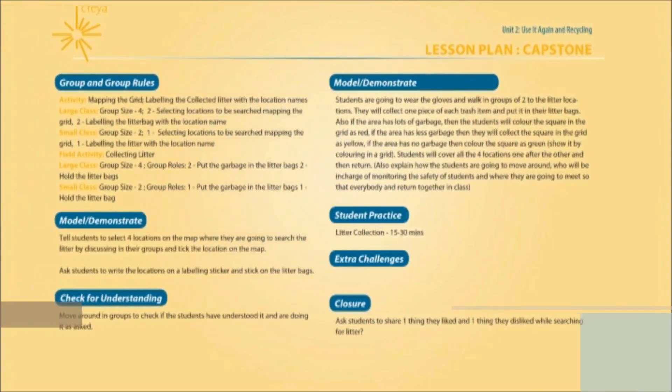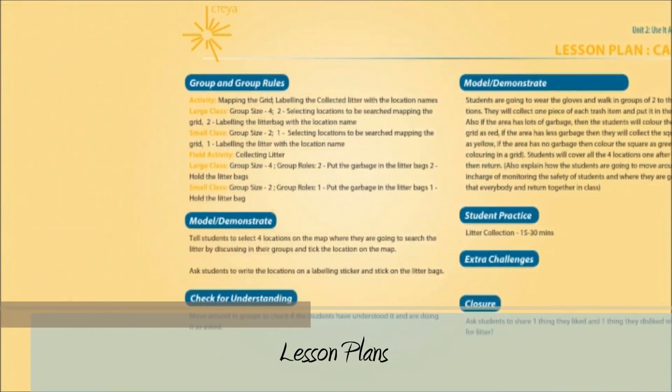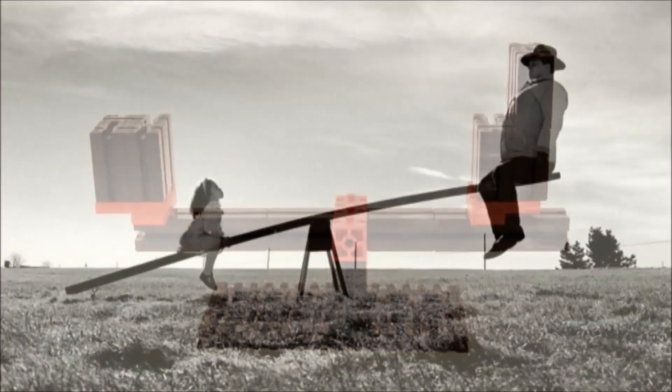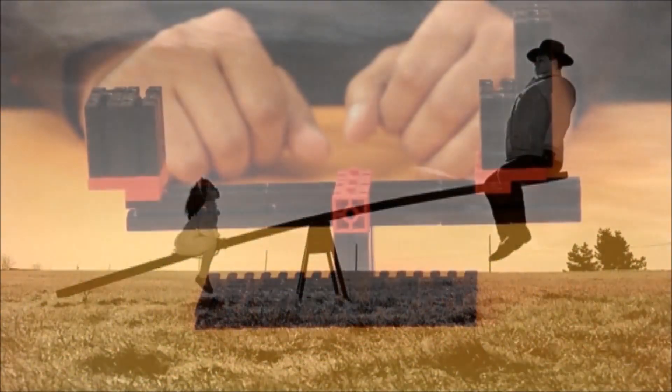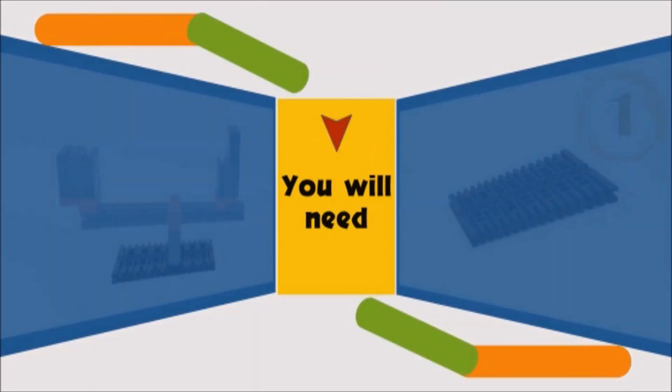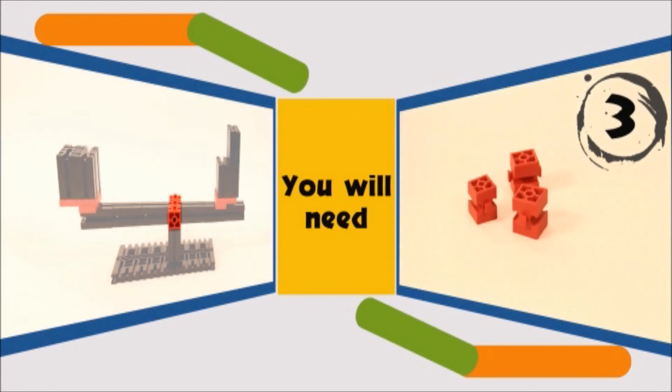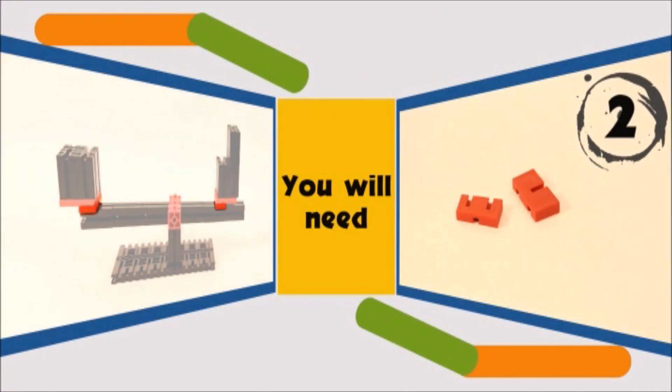We understand the typical work pressures and responsibilities at a school. Extensive lesson plans as well as video repositories are just some of the help tools provided as part of the support that includes online and offline help and onsite CREA coach support. We have ensured that every help is provided to ensure seamless implementation of the CREA program.